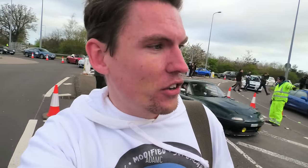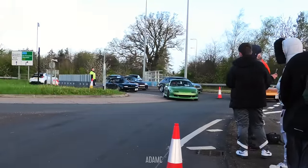Hi, I'm Adam C and welcome to Part 2 of the cars arriving at the busiest Japanese car show at Silverstone. It's going to be amazing. Let's see what we can see rolling into the show.